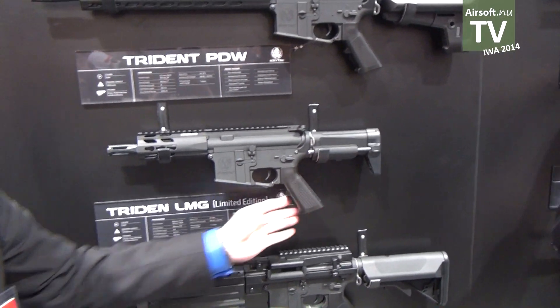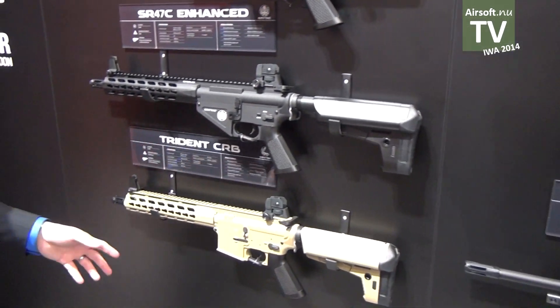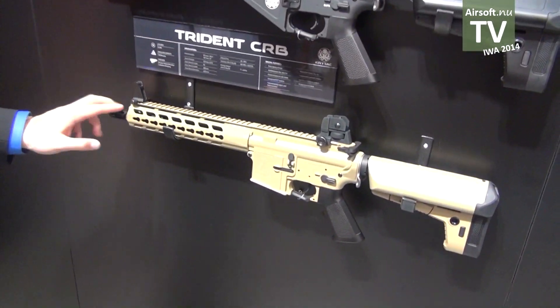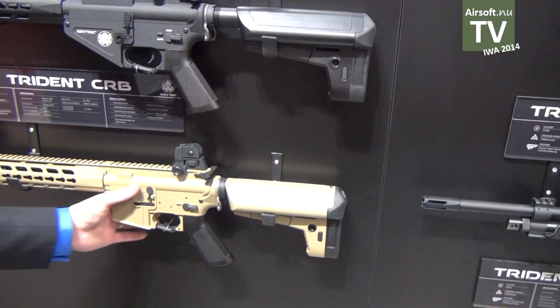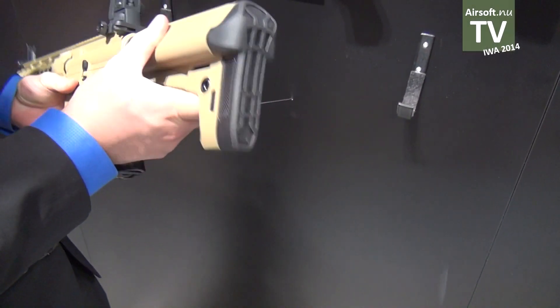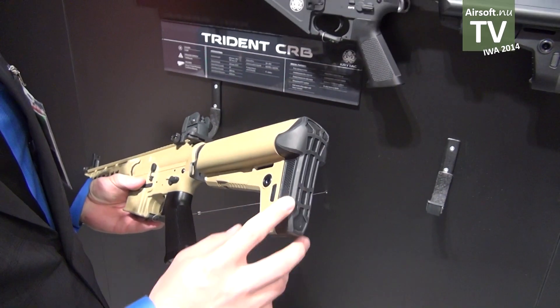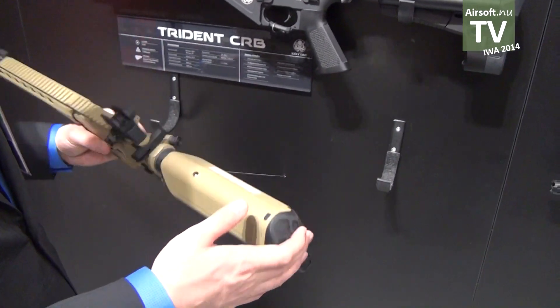Also available from the Trident line is the CRB, which stands for carbine. This is a 10.5-inch barrel with a 10-inch free-floating key mod handguard, and this also features our unique Crytek stock. It's an adjustable stock — you can see the positions here, 1 through 6. We also have a very unique battery butt pad, so you can fit a LiPo brick battery in the back or a nunchuck-style battery in the tubes.